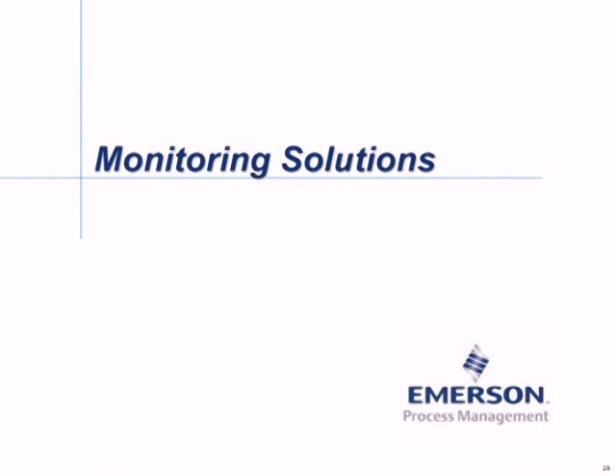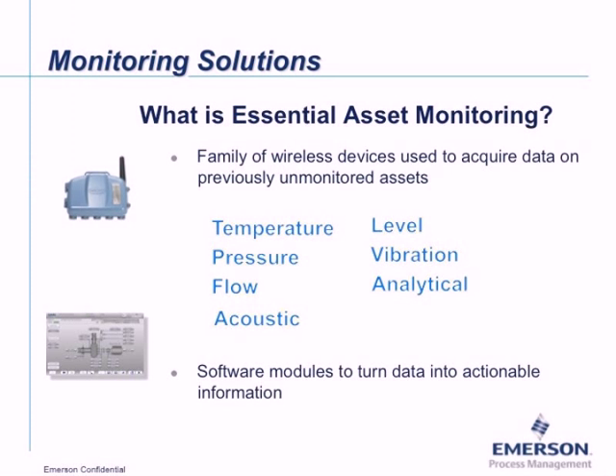Gary resumes: The monitoring solutions we're talking about are what we've termed Essential Asset Monitoring. We've developed modules to monitor various types of assets — rotating equipment, pumps, blowers, air-cooled exchangers, and cooling towers. Cooling towers combine fan monitoring, water chemistry, and circulating pump — essentially three modules in one. Often the measurements needed are not in place, so depending on the application, we work with temperature, pressure, level, flow, and analytical measurements like pH or water quality. We also have vibration transmitters for pumps, blowers, and fans, as well as a wireless acoustic transmitter useful for monitoring relief valves and steam traps.